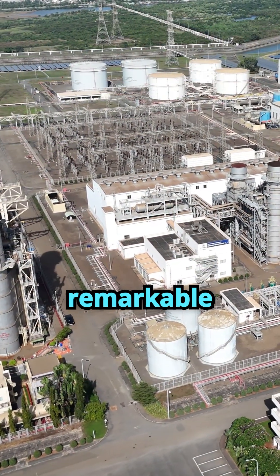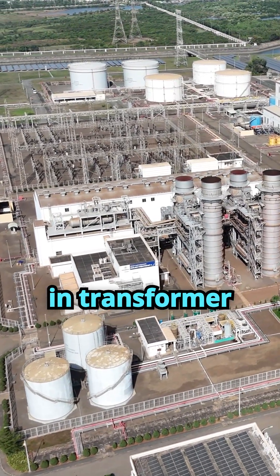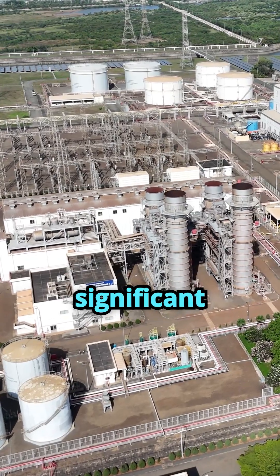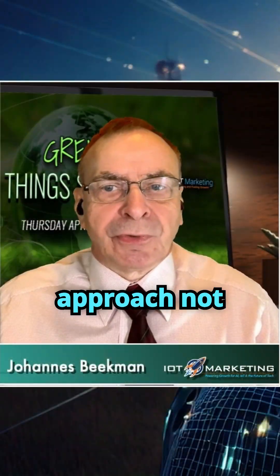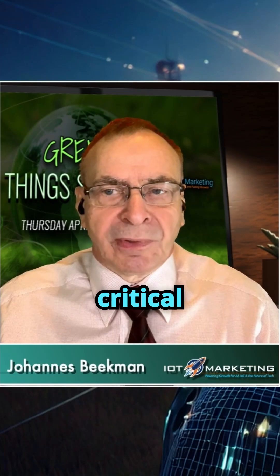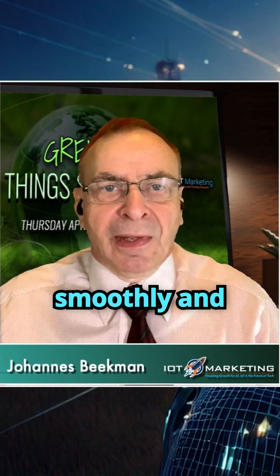Some utilities have already seen remarkable results, reporting a 48% reduction in transformer failures along with significant cuts in maintenance expenses. This proactive approach not only extends the life of critical assets, but also keeps our energy systems running smoothly and reliably.